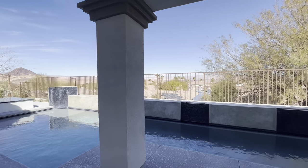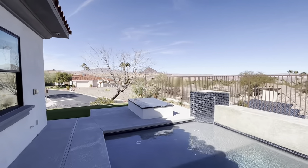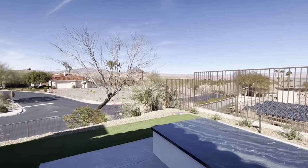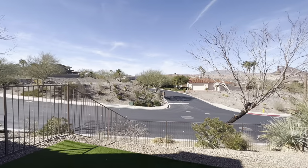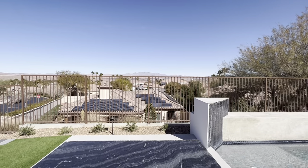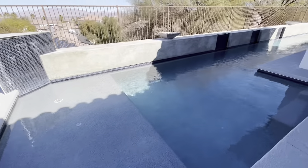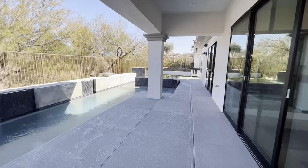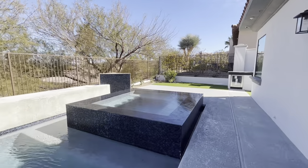Out in the backyard there's a wonderful pebble tech self-cleaning pool. You've got wonderful views here at Lake Las Vegas, a great little sitting area, and you can see Mount Charleston way off in the distance, snow-capped. These are elevated lots, so all of your neighbors — you can only see the tops of their roofs, meaning they can't see into your yard at all. There's a swim platform, a couple of fire features, a covered patio, and a great-looking spa.